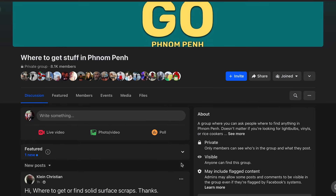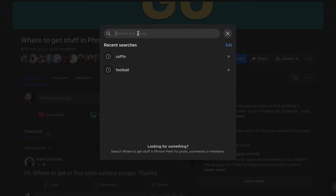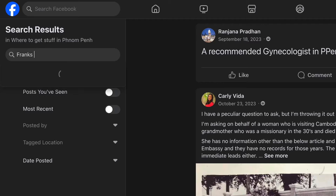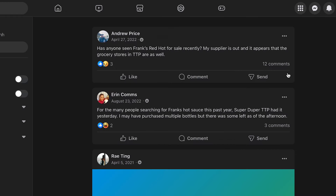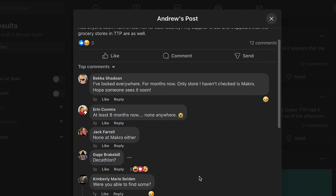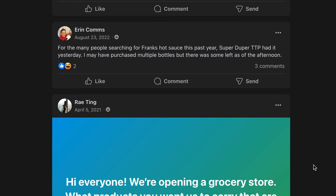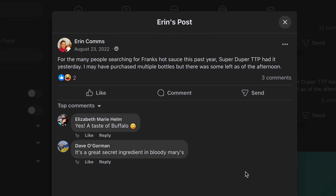One of my most visited groups is 'Where to Get Stuff in Phnom Penh.' Let's look for Frank's Red Hot, my favorite hot sauce. There was a Frank's shortage last summer — the great Frank's drought of 2023. But looks like the Frank's is back on the shelves. Super Duper to the rescue. How super dupeful is this Facebook group? Pretty super duper.